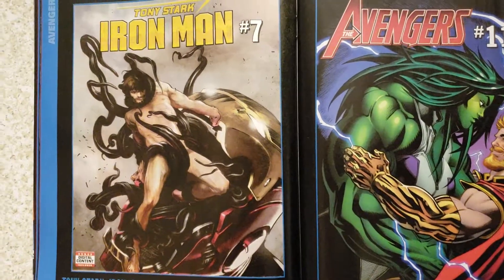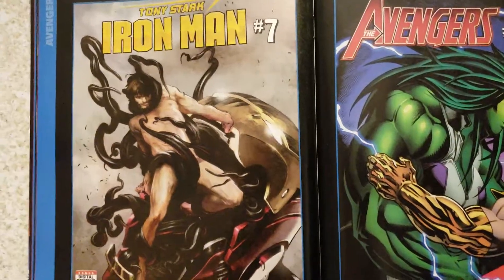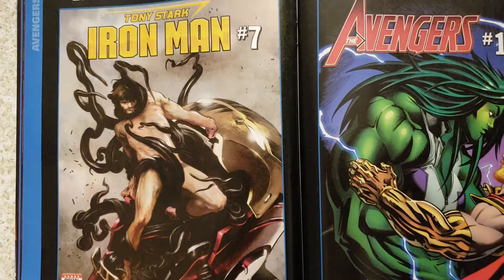Hey everybody, this is Collective Dude again. I'm going to do another part for the Marvel previews. I just did one for DC, now I'm going to do Marvel and see how much I can get through on this one.